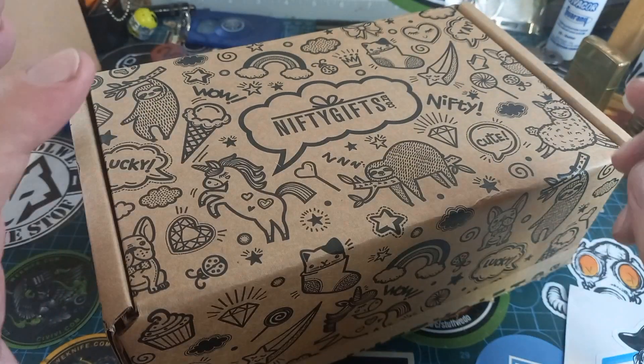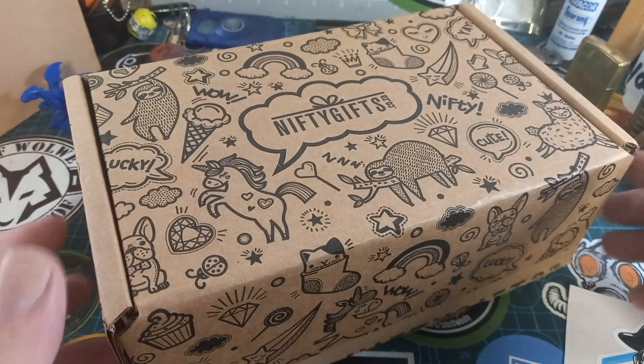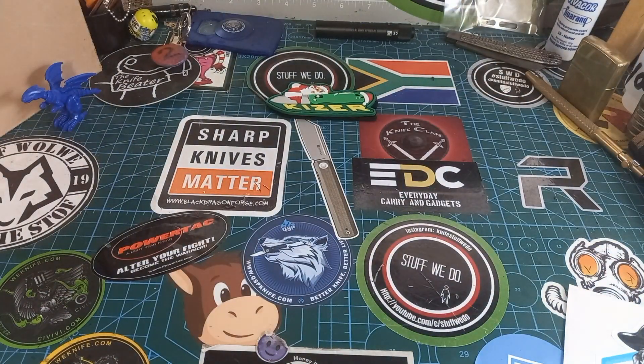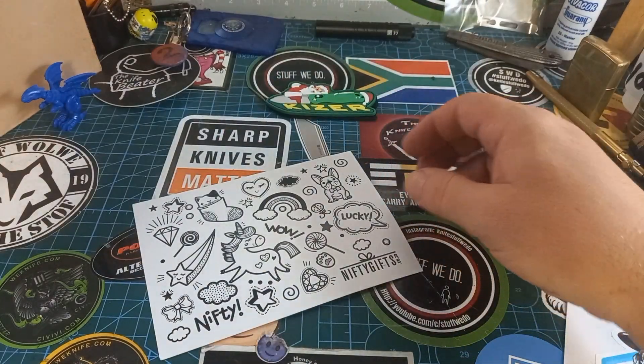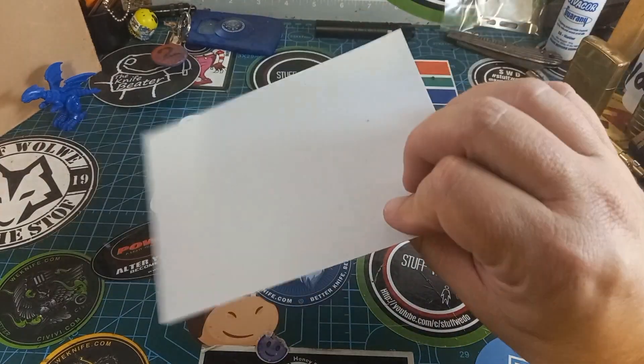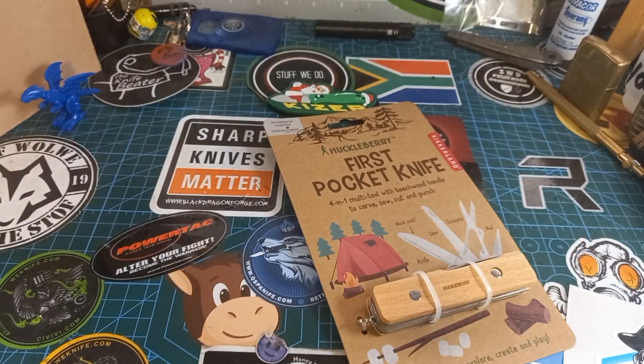Let's get into this. Inside our box we get this beautiful little card with dogs and cats and things on it, then we also get beautiful brown paper — let me just get that away — and then we get this thing.